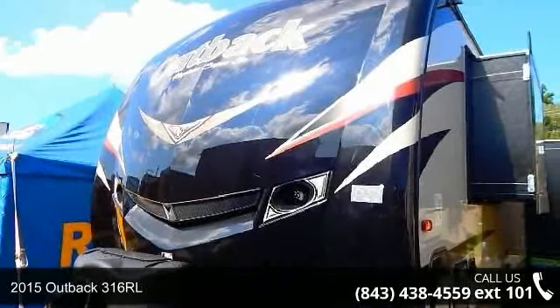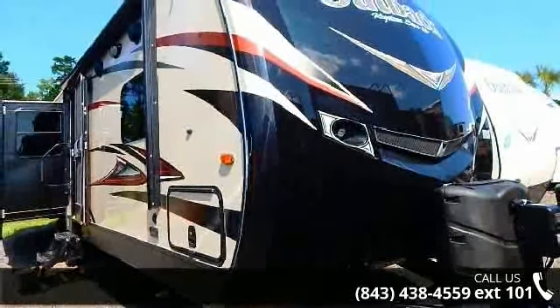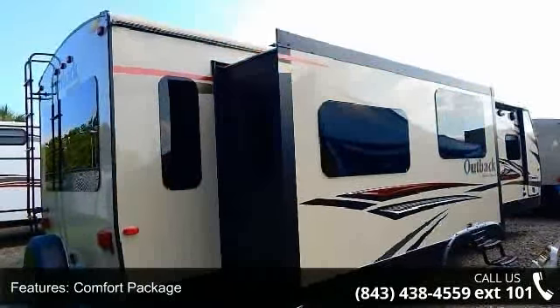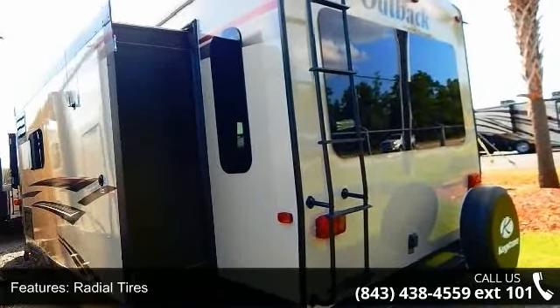Begin an adventure with this 2015 Outback 316 RL. Whether you are planning on vacationing, adventuring, or just relaxing, this travel trailer does it all. This unit is perfect for those looking to maximize fuel efficiency but maintain all of the conveniences of a well-appointed, feature-packed RV.